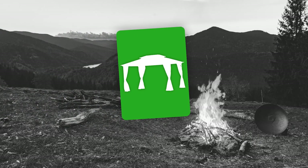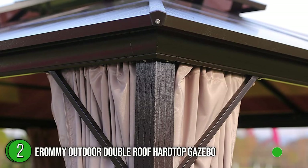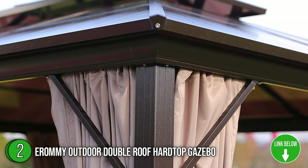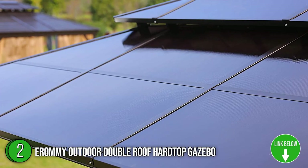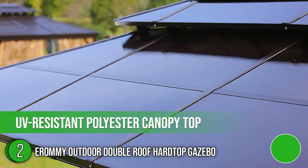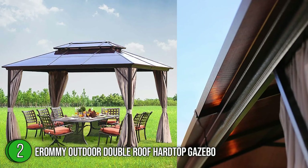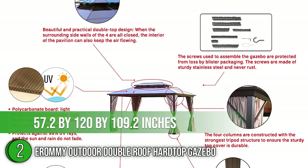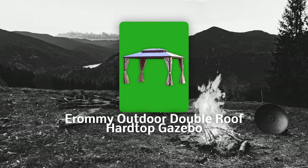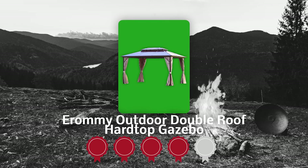The second best gazebo on our list is the Aromi Outdoor Double Roof Hardtop Gazebo. This product has a powder-coated aluminum frame with a heavy-duty steel structure, certainly a lasting outdoor gazebo in the making. Best of all, it features a contemporary, minimalist design and a UV-resistant polyester canopy top to maximize your outdoor relaxation. In terms of size, it measures around 57.2 by 120 by 109.2 inches and is hefty at 200 pounds. Trustedshoppingguide.com has awarded the Aromi Outdoor Double Roof Hardtop Gazebo a 4-badge rating.